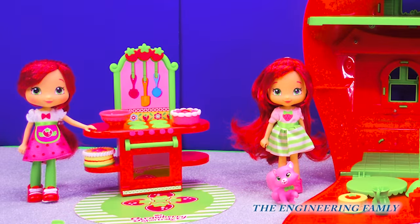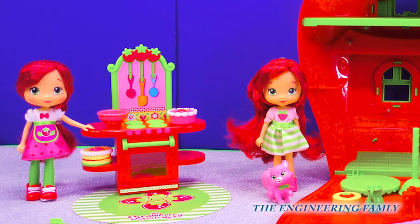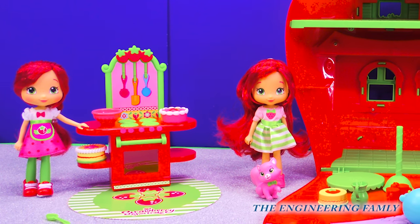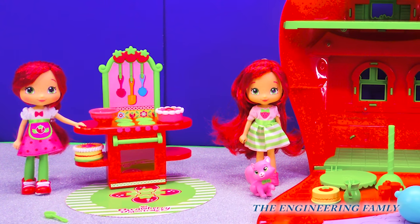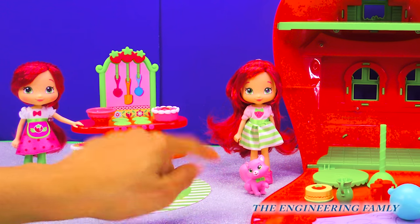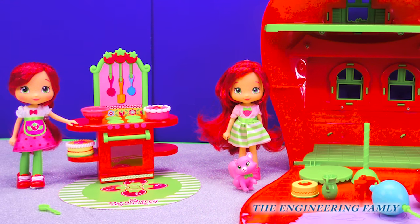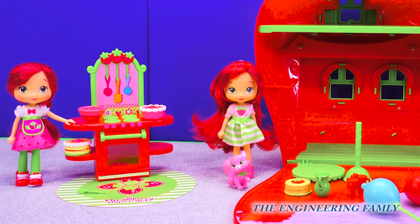Oh wow, both the Strawberry House Cafe and the Strawberry Cafe come with so many cool things. They both come with their own Strawberry Shortcake. And look at this, there's a bowl here and cake tops. That's gonna be so fun to play with.